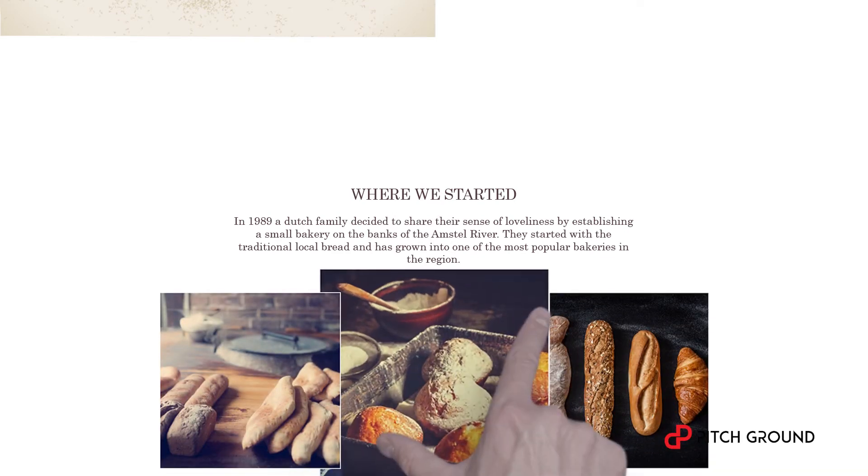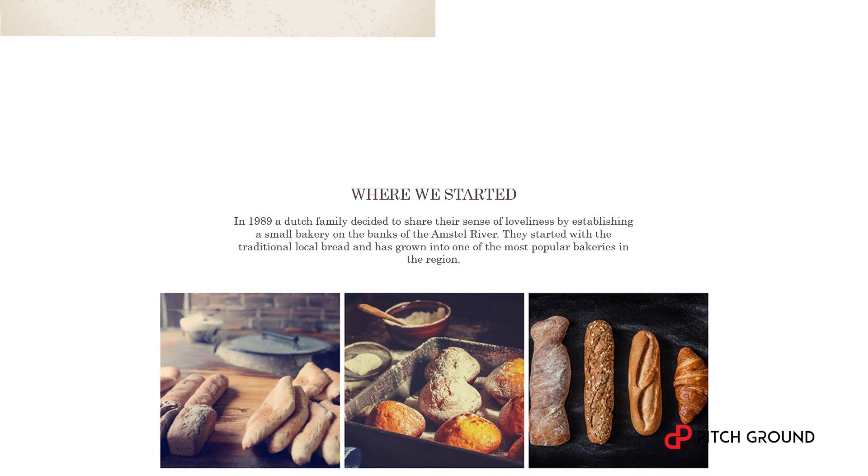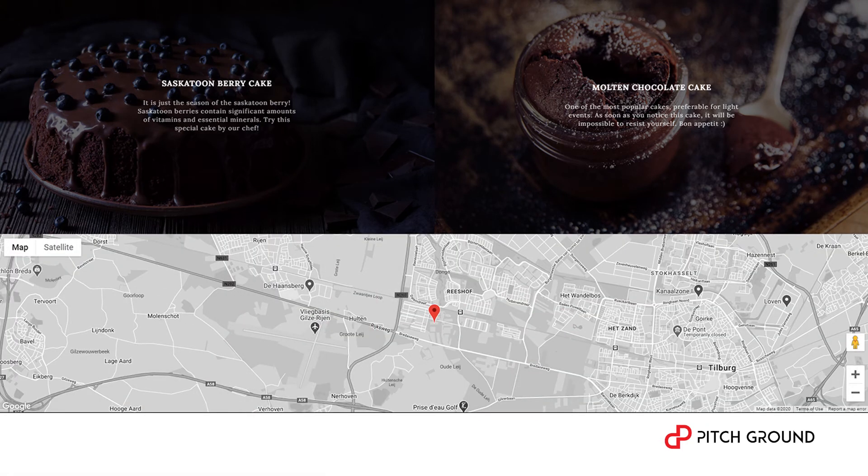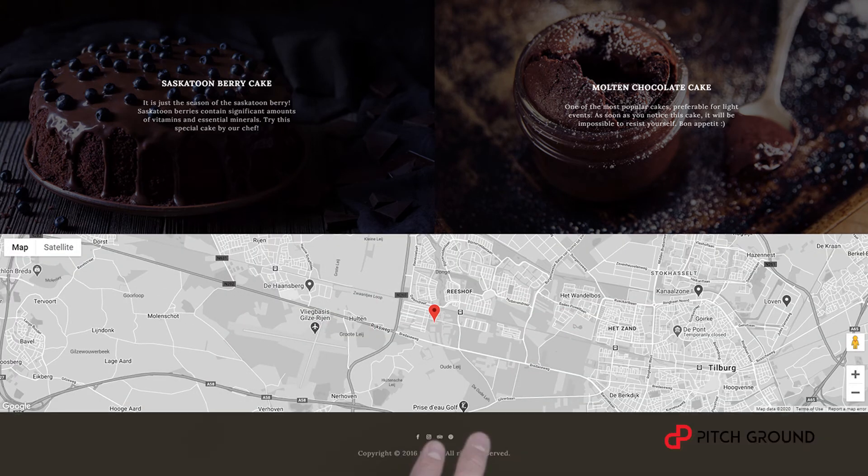Maybe scale it up a little — yeah, that's right. Another button. Oh, look at those. Add a map and a footer. That's it.